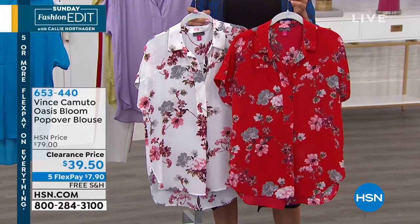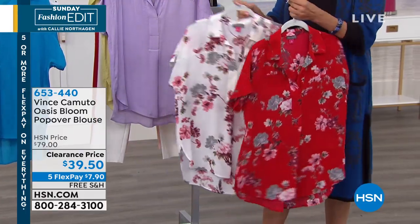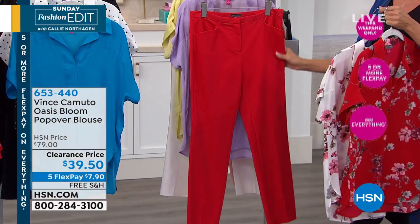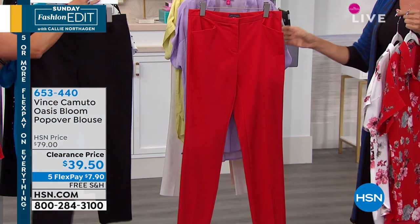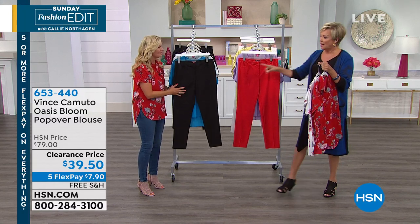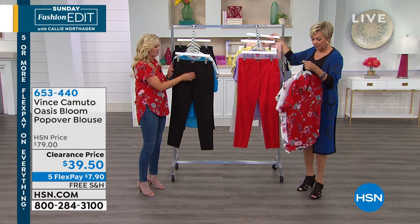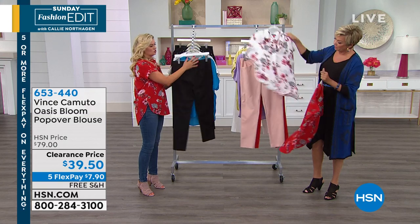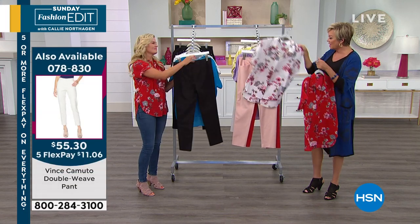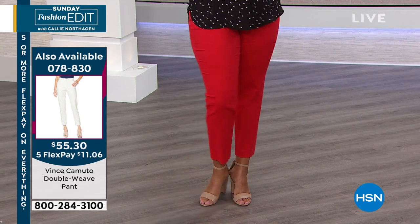Check this out — some awesome pants from Vince Camuto, also on sale. It's the double weave knit pant with a little stretch. I own these pants in black and I love them. A great black pant with a hidden little button inside, zipper, front pockets. No back pockets, so it's super clean in the back. We've got them in this soft blushy color, red, black, navy, and white. They're so crisp, and they hit perfectly around the ankle — a very good trend.